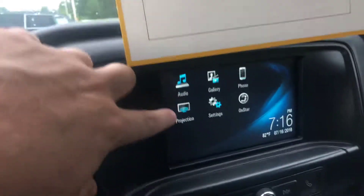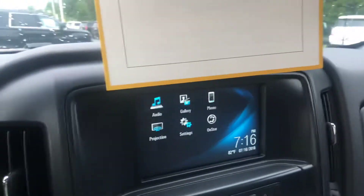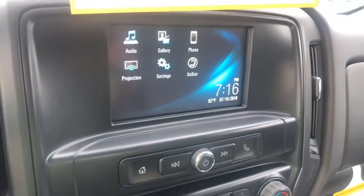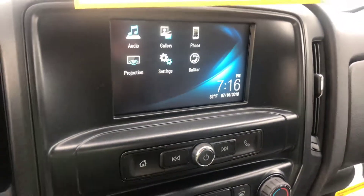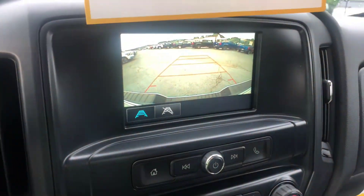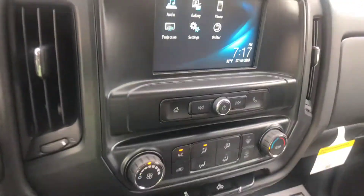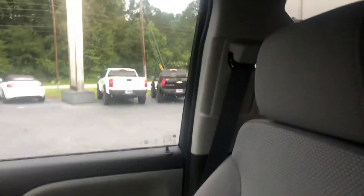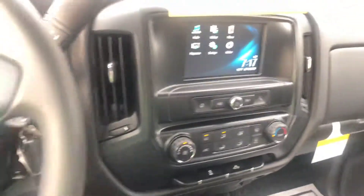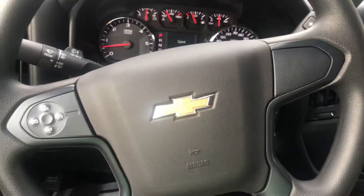This does have Apple and Android Auto Play, so it'll project your phone screen up onto the dash — I know that's been a big hit with the new hands-free laws. You do also get the reverse camera and Bluetooth. Again, this is Brad here at Jimmy Britt Chevrolet in Greensboro, Georgia. Call me today with any questions at 706-453-2500.